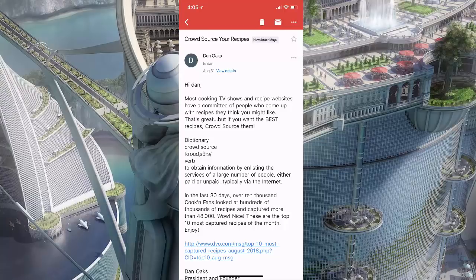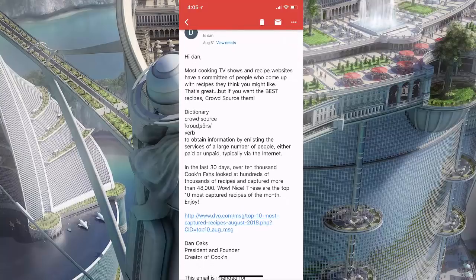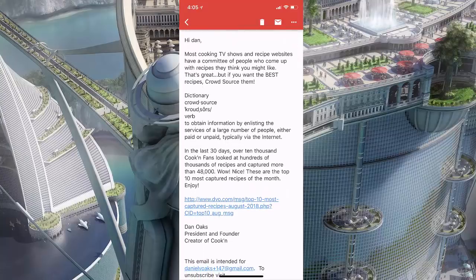Hello, my name is Dan Oaks. I'm the creator of Cookin', and boy have we added some cool new features to the Cookin' mobile apps that I'm going to show you right now. A few days ago I sent an email in which I suggested this idea that you consider crowdsourcing your recipes, in order to find the best possible ones.